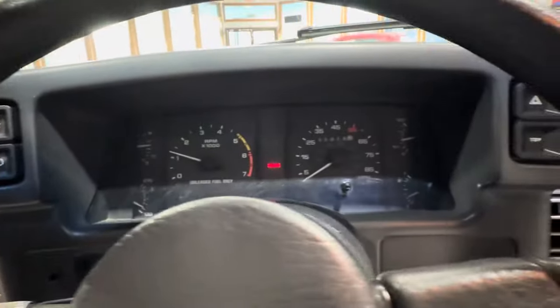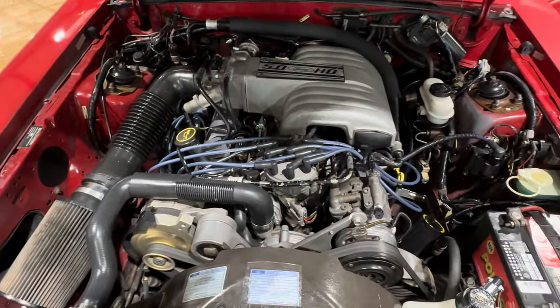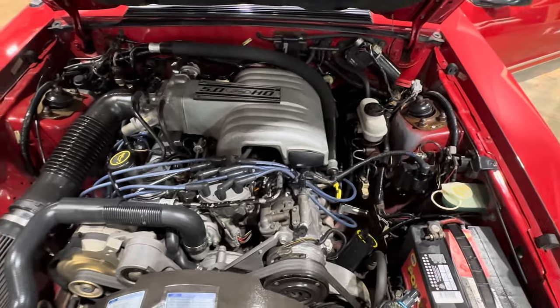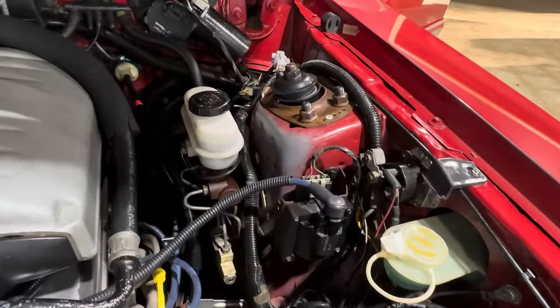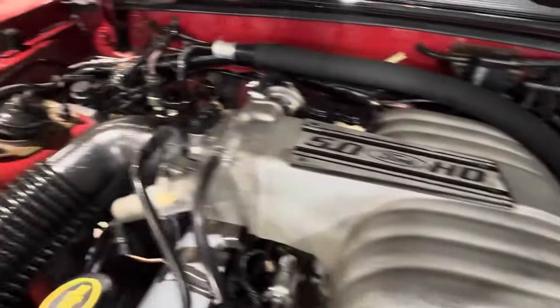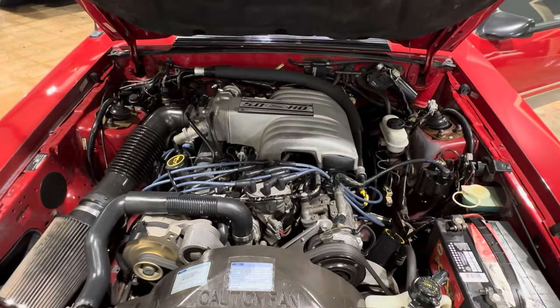Let's see if we can pop the hood and take a look. There you go — shock towers in excellent condition. No shakes, no rattles, no smoking.